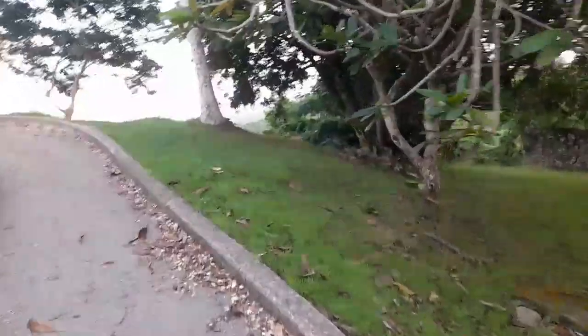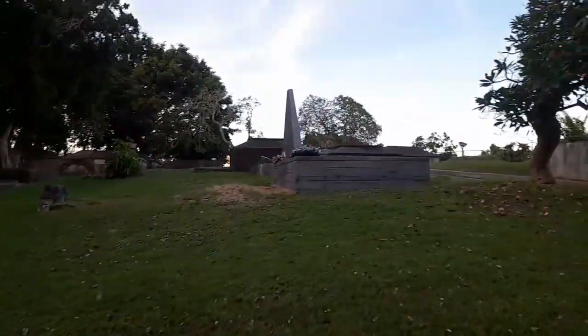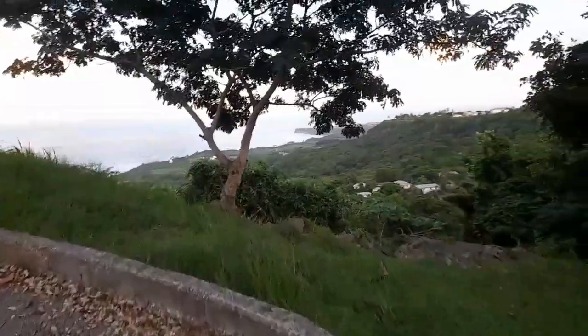I'm in the churchyard now where the graves are. As I said before, they don't bury people in this cemetery anymore — they bury people on the opposite side of the road now, in the cemetery just further across from the church.